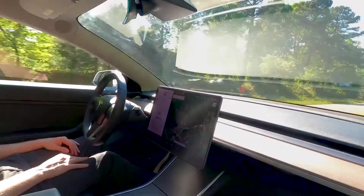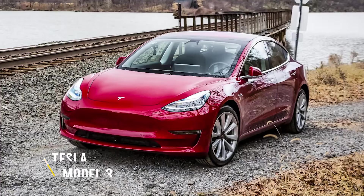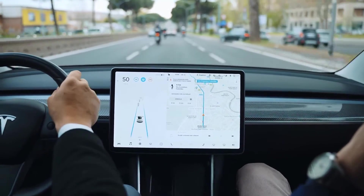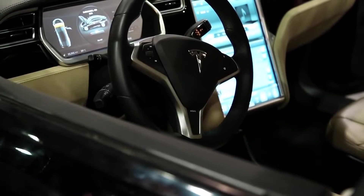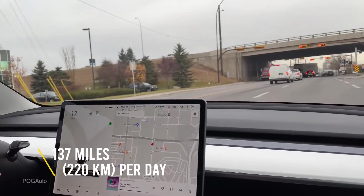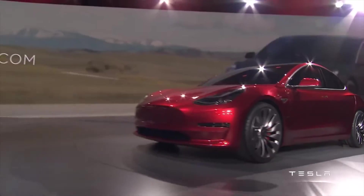Tesla Model 3 battery life after 100,000 miles shows extreme low maintenance and minimal battery degradation. Recently, a Tesla Model 3 owner, Kazi Imam, opened up about his experience after having completed 100,000 miles, or 160,934 kilometers, in just over two years. That kind of mileage comes down to an average of 137 miles, or 220 kilometers, per day, which is quite extensive.